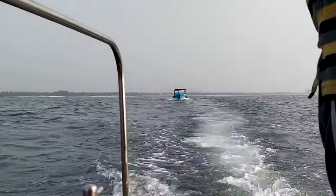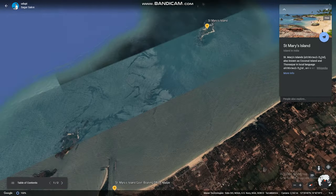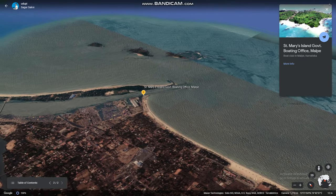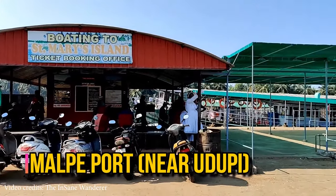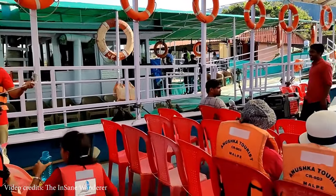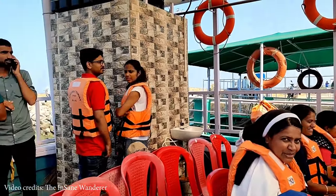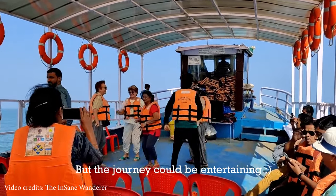The boat service is available from 9am to 5pm. The first option is to take a ferry ride from Malpe government boating office, which costs around 250 rupees per head. You have to wait until 30 seats are confirmed before tickets are distributed. The downside is it takes a lot of time — you must stand in the queue to board, and the ferry cruises very slowly, taking around 40 minutes to reach St. Mary's Island.